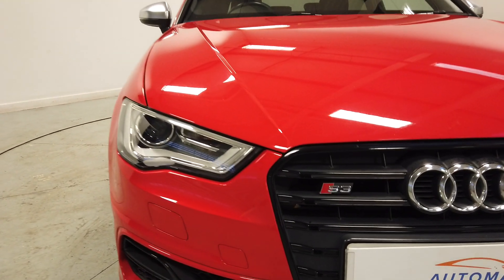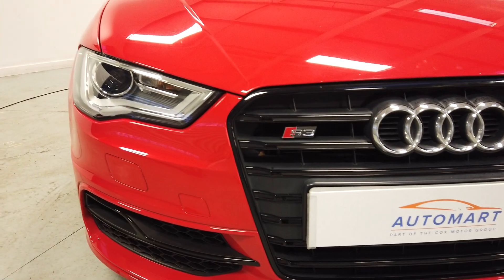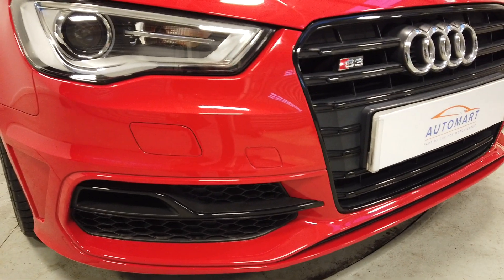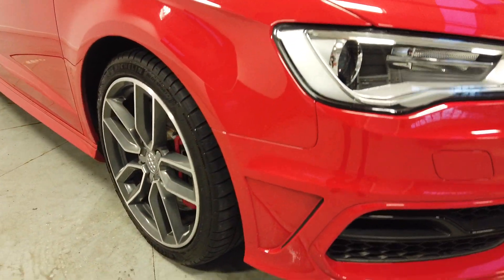Let's start at the front. We've got the Xenon headlights — if I'm honest, there's no real stone chips, just the odd very minor one. This car has clearly not been sat in the fast lane right up behind somebody else.